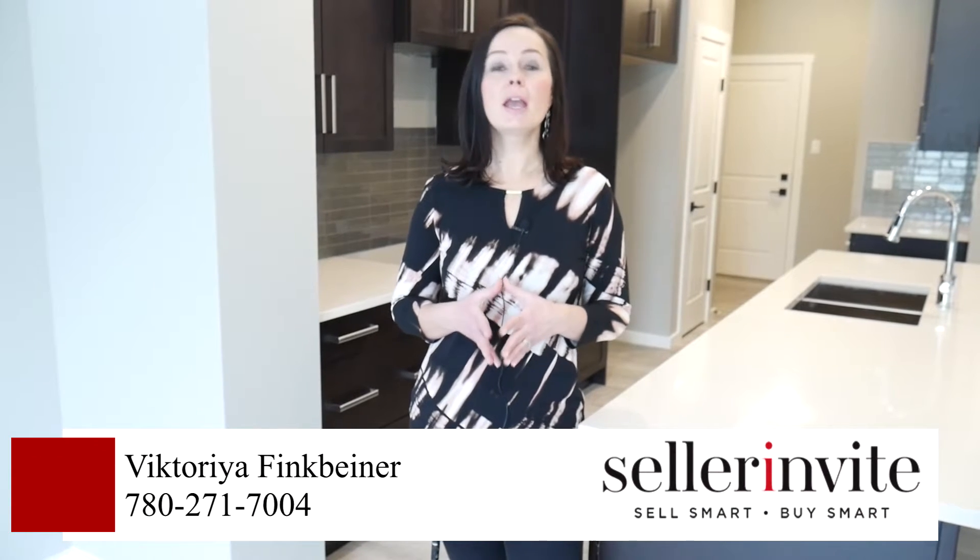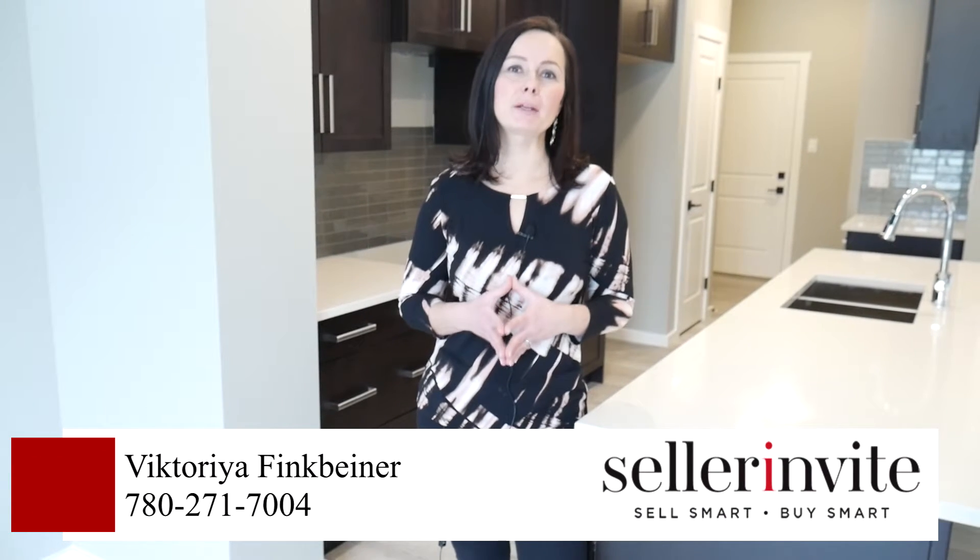Hey guys, Victoria Finkbeiner here with Sella Invite. Welcome to 56 Meadowlink Common, another quality built home by Bedrock Homes.